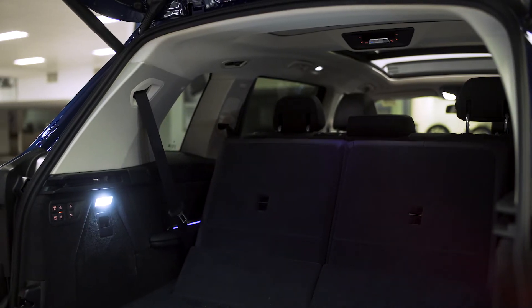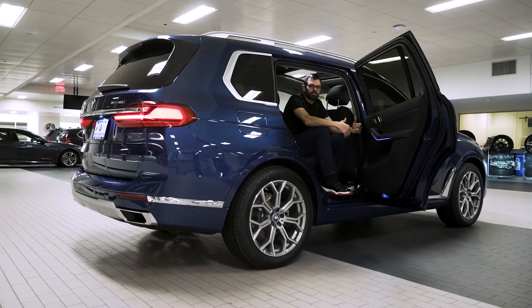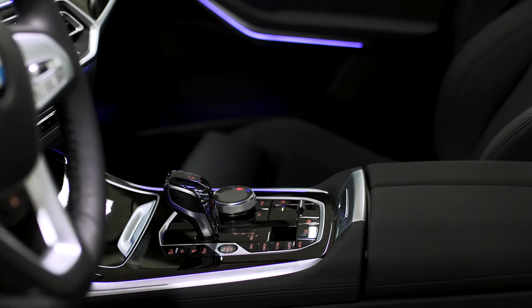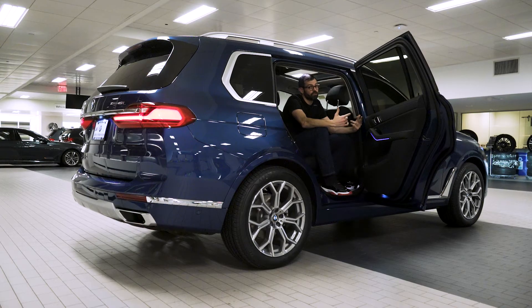This has enough room for you, your family, and your extended family. In addition to style and presence, the X7 is also about comfort and connectivity. No less than seven USB-C ports are available inside the X7, so that means no more fighting over who gets to charge their electronic device.